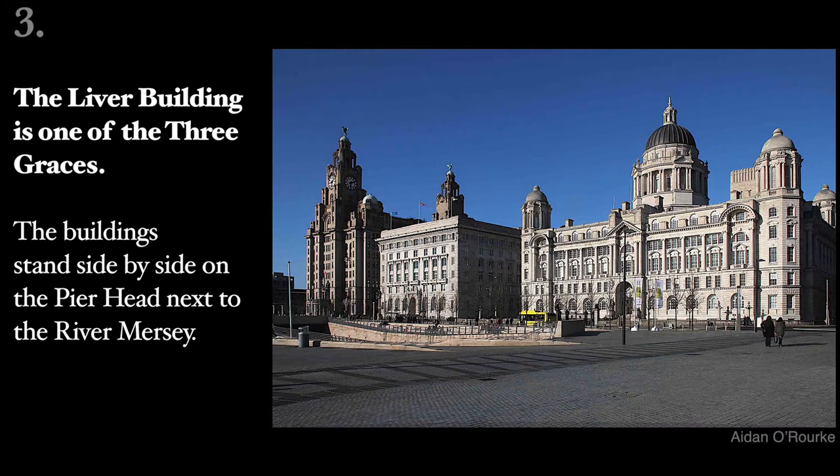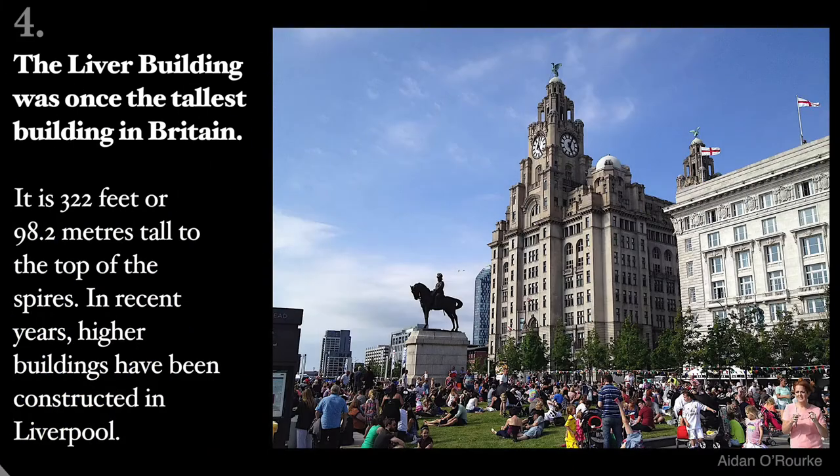buildings and the City Coat of Arms. The Liver Building is one of the Three Graces. The buildings stand side by side on the pier head next to the River Mersey. The Liver Building was once the tallest building in Britain.